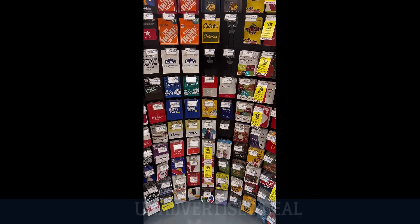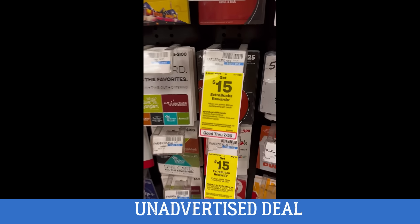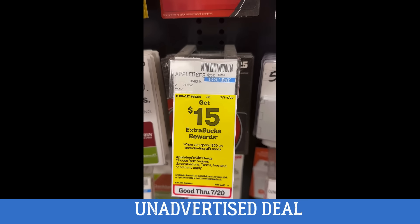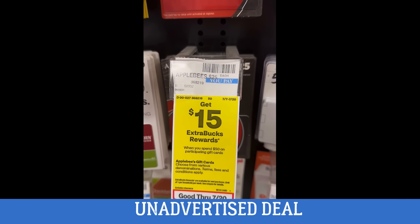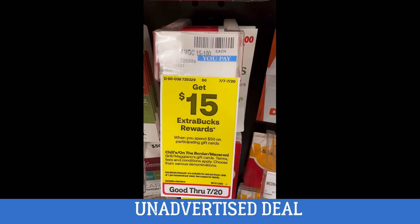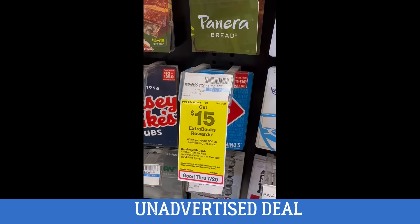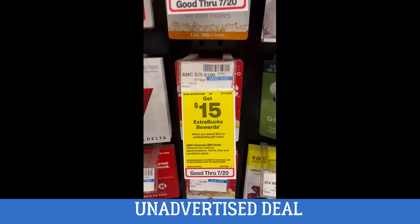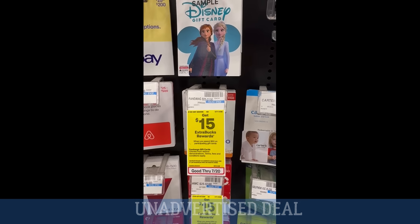Here's an unadvertised deal on gift cards: spend $50 and get a $15 extra buck on select retailers including Applebee's, Chili's, Domino's, AMC movie theaters, Fandango, and more. It's a lot of food and entertainment retailers, so this is a really great promotion on gift cards.